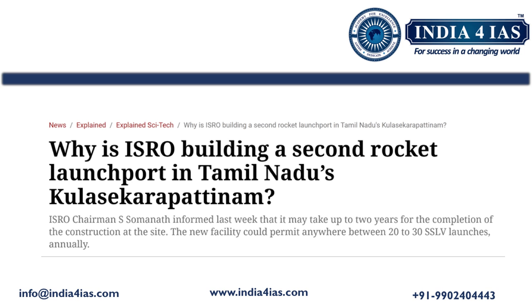Prime Minister Narendra Modi initiated the construction of ISRO's second rocket launch port on February 28, 2024. The launch port is located in Kulasekarapattinam in Tamil Nadu's Thoothukudi district, chosen for its advantageous coastal position. The facility's construction is estimated at around 986 crore rupees. Its primary purpose will be for commercial, on-demand and small satellite launches, and it could accommodate 20 to 30 small satellite launch vehicle launches annually.